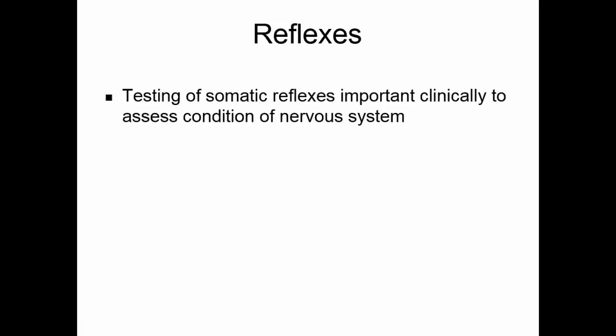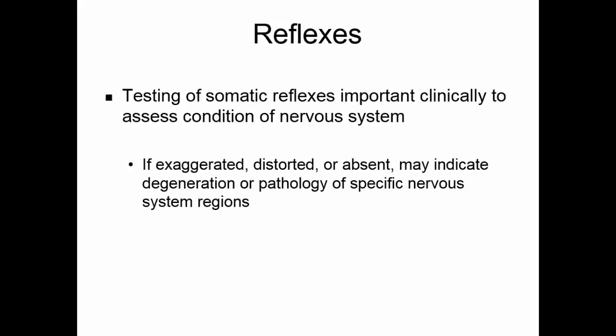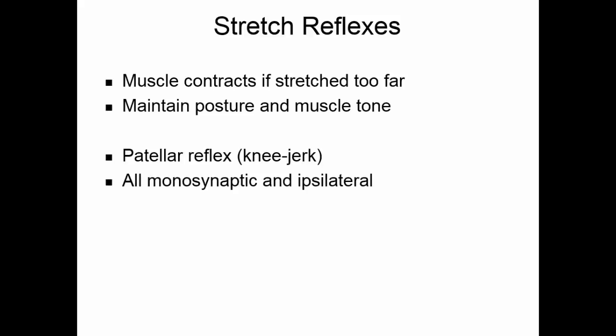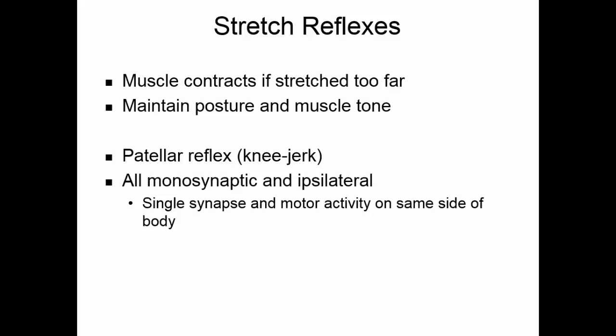Testing somatic reflexes is important clinically to assess the condition of the nervous system — if reflexes are exaggerated, distorted, or absent, this can indicate degeneration or pathology of specific nervous system regions. Stretch reflexes cause muscles to contract if the muscle is stretched too far, keeping us from overstretching a muscle and helping maintain posture and muscle tone. The patellar reflex, or knee-jerk reflex, is a stretch reflex; it is monosynaptic with only a single synapse, and it is ipsilateral, meaning the motor activity is on the same side of the body as the initial stimulus.